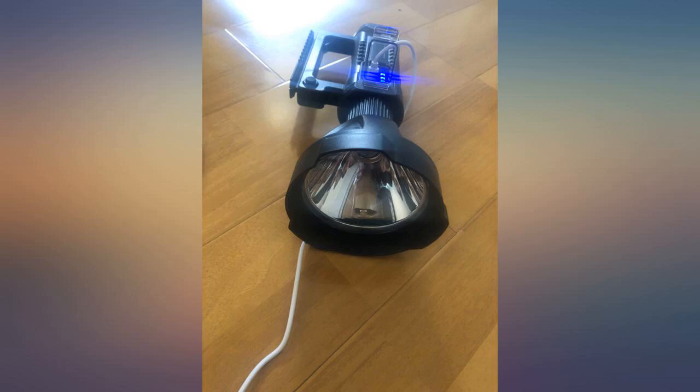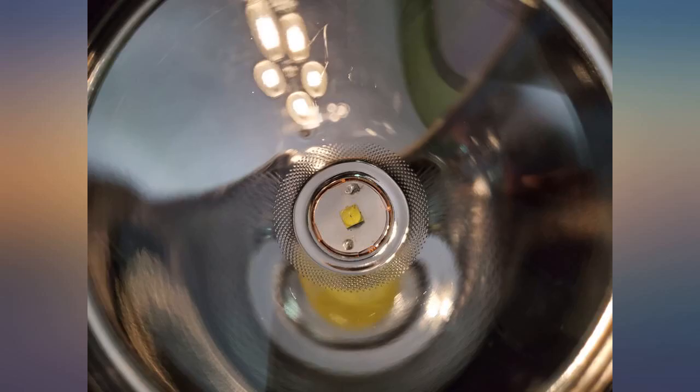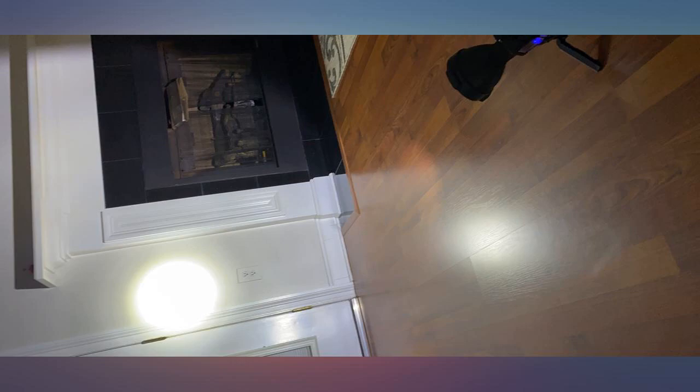I just got it today, charged it and checked it. The light is very good, the projected beam on the main spotlight is very long, beautiful and bright.